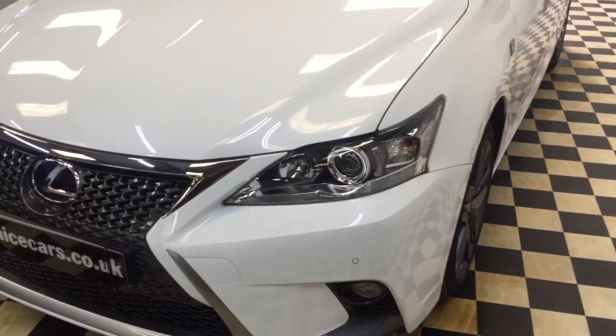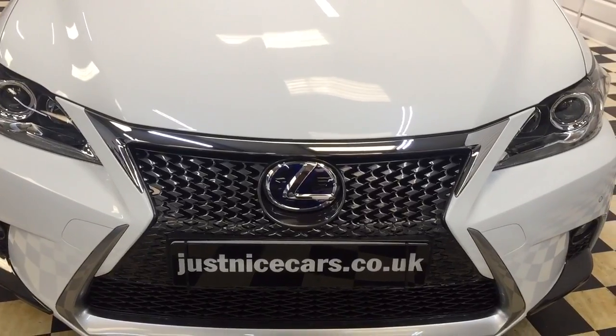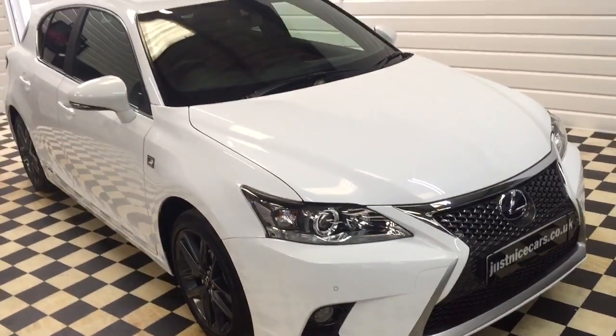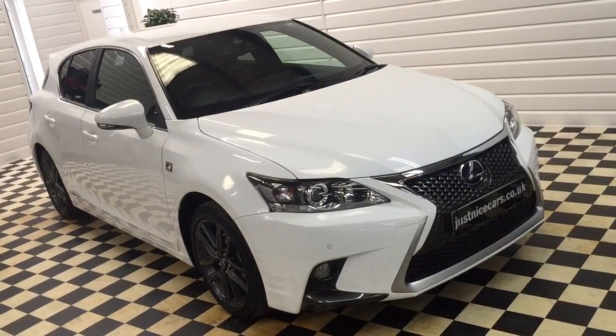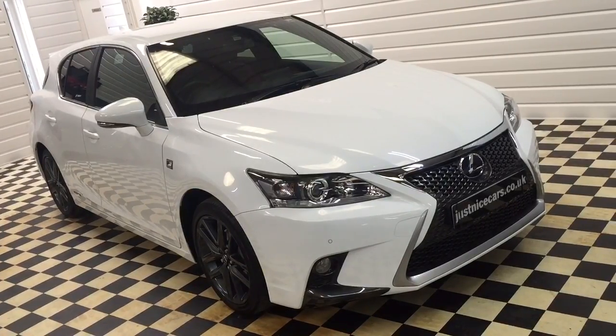Full description and 20 photos are on our website, justnicecars.co.uk. As you can see, we've priced this car to be very competitive, in the best colour and privately owned. Two keys, plus years of road tax — free, of course. Ready to go. Thank you for watching.